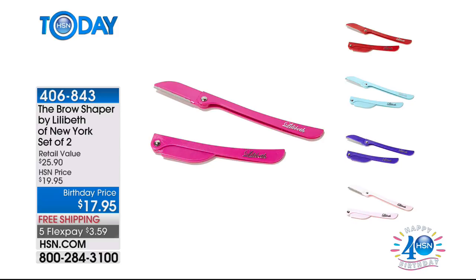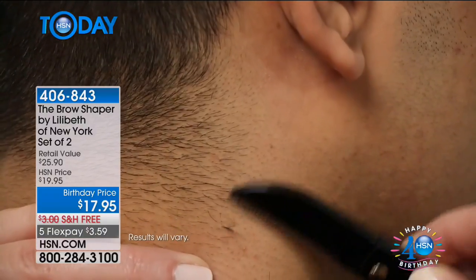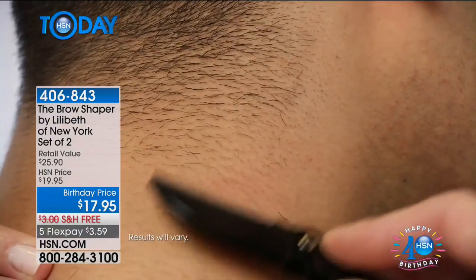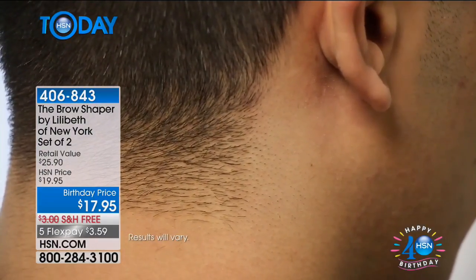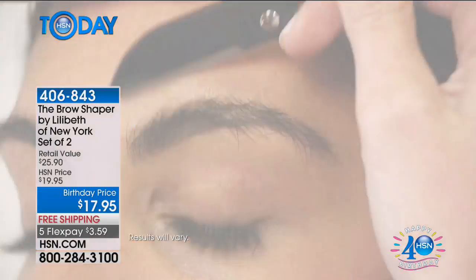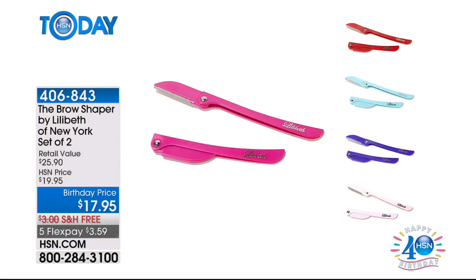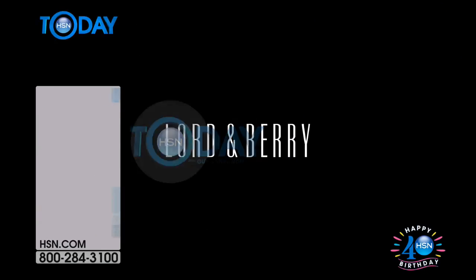The Brow Shaper is still available — this is the Brow Shaper by Lilibeth. Shannon's voice is calmer and more relaxed now after the foot massage. The Brow Shaper is not just for brows — it's to clean up haircuts on the back of your neck, chin hair, upper lip, and sideburns. Today you're getting two for only $17.95 — our birthday price. We'll ship it to you free and it's only $3.59 to get it home. Red is already sold out. Light pink will be the next to go. Purple, teal, and black are still available. Keep one in your bag, one in your purse — you can use this anywhere.